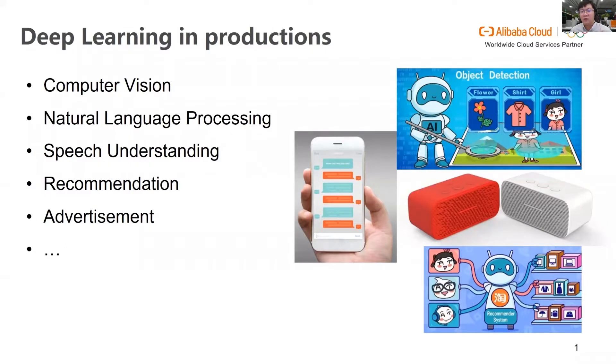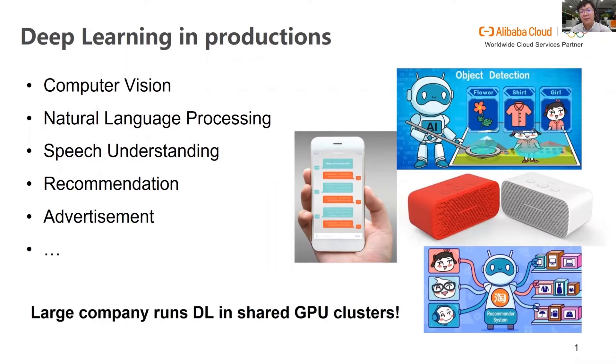Nowadays, deep learning already powers several widely used products, spreading across the fields including computer vision, language understanding, speech recognition, recommendation, advertisement, and so on. Therefore, it has become a major workload integrated into the production pipelines at scale. To keep the GPUs in high utilization, large companies such as Alibaba build multi-tenant GPU clusters for deep learning workloads.